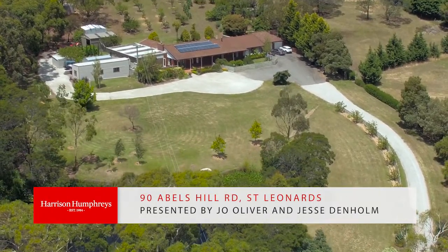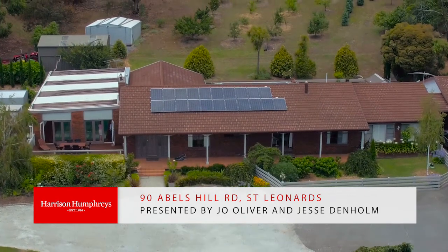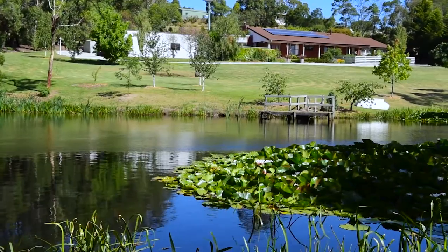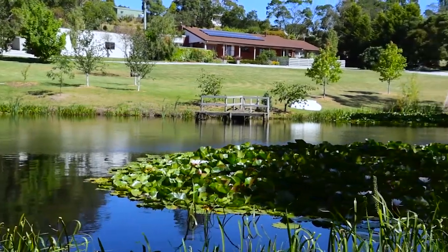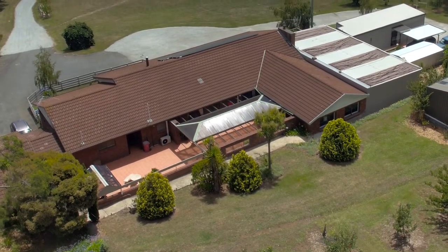Welcome to 90 Ables Hill Road in St. Leonard's, a stunning property offering fabulous privacy and situated on just over two hectares of land with views to the city and down the Tamar to Grindelwald, and only five minutes to the Newstead shopping centre.